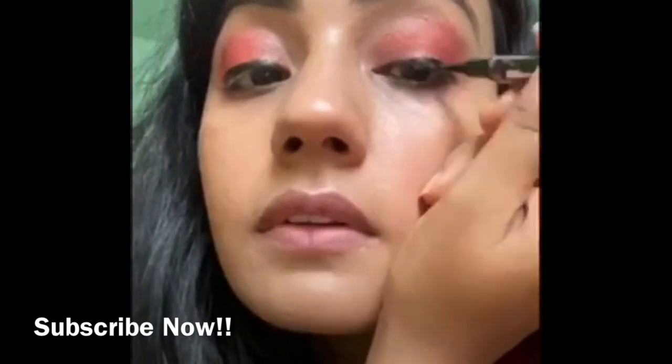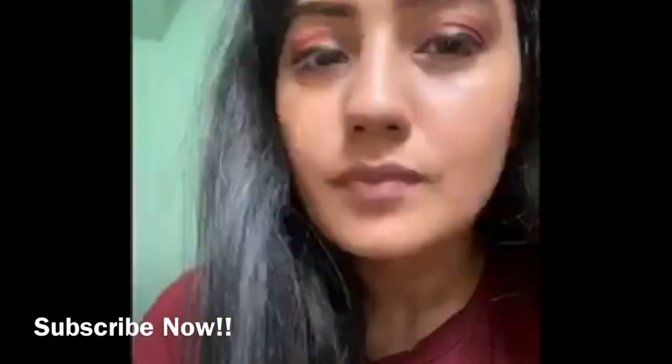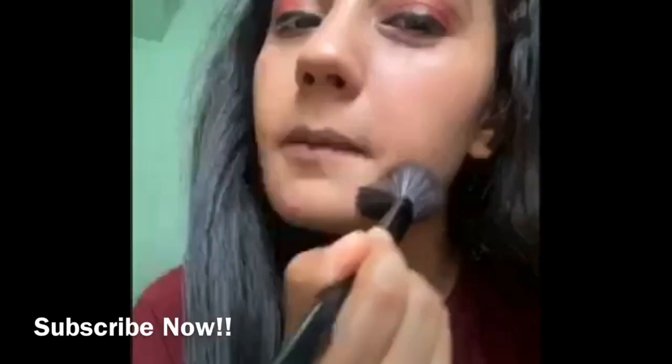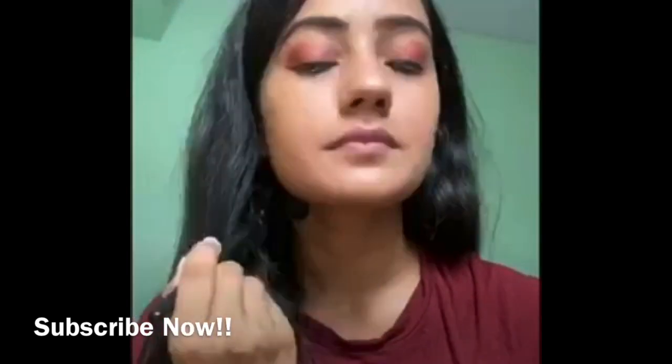I'm almost done — you can prefer to have a winged eyeliner as well. Now I'm going to set my makeup with a finishing powder, which is Lakme 9 to 5 finishing powder.